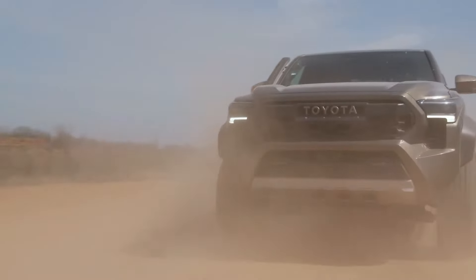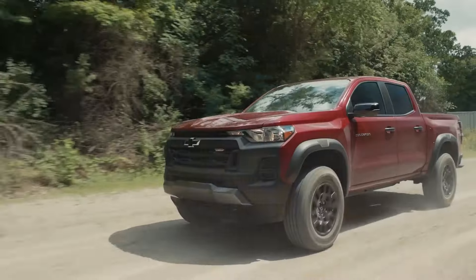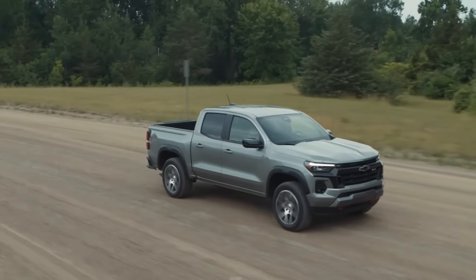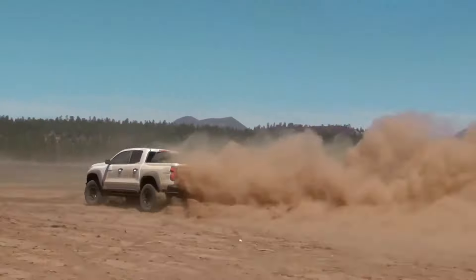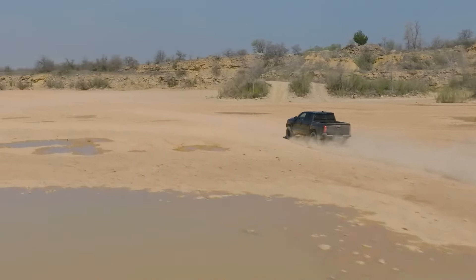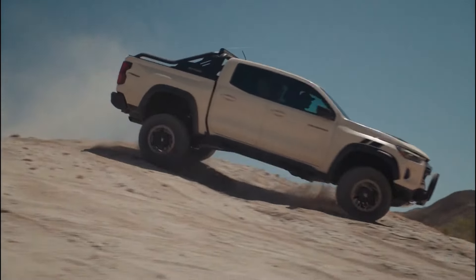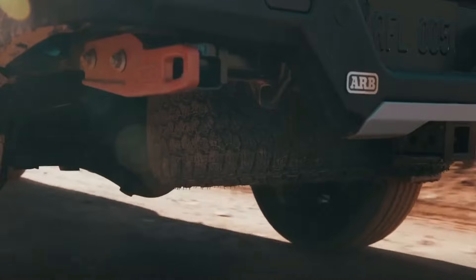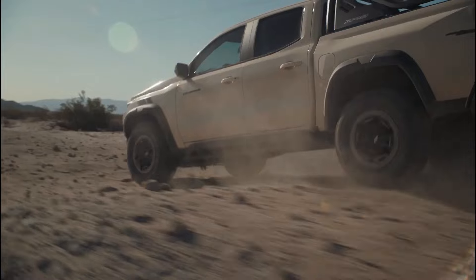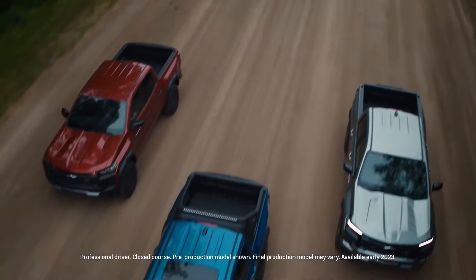Rivals like Toyota have started to provide a multi-link arrangement in the back as an optional feature. The driving experience with a multi-link suspension is superior to that of a standard leaf spring arrangement. Toyota made a smart choice acknowledging the popularity of this strategy. It is our sincere hope that Chevy will follow suit and equip the Colorado with a multi-link suspension, as this modification would greatly increase the Colorado's appeal, particularly to those looking for the greatest driving experience.